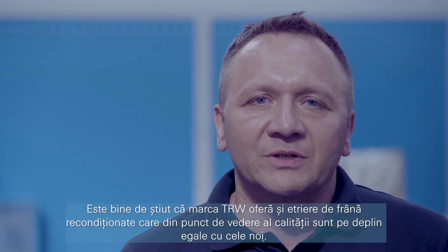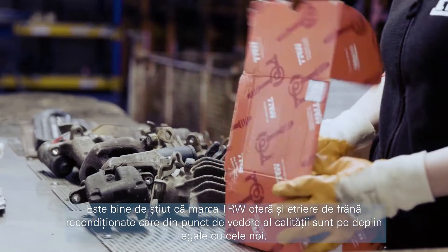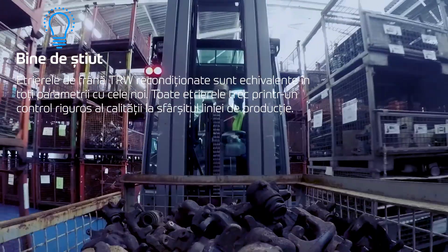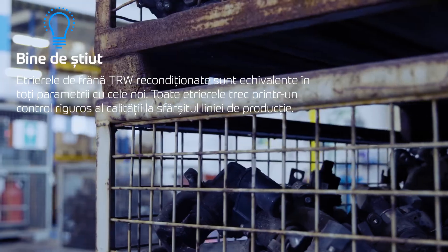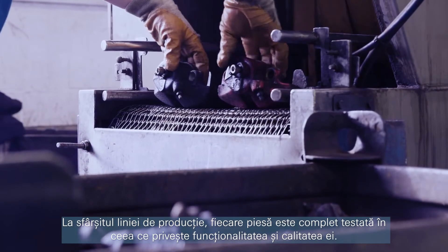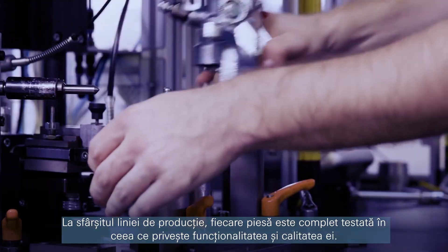TRW also offers remanufactured brake calipers that, in terms of quality, are fully equal to brand new ones. At the end of the production line, every part is fully tested for performance and quality.